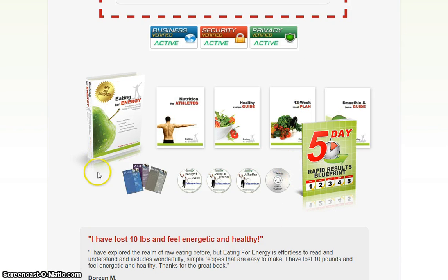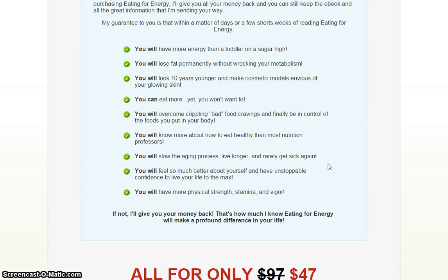As you can see, here's your Ultimate Guide — all of this is included in the program. Here's exactly what you'll get: you will have more energy than a toddler on a sugar high; you will lose fat permanently without wrecking your metabolism; you will look 10 years younger and make cosmetic models envious of your glowing skin; and you can eat more, yet you won't want to. You will overcome crippling bad food cravings and finally be in control of the food you put in your body.